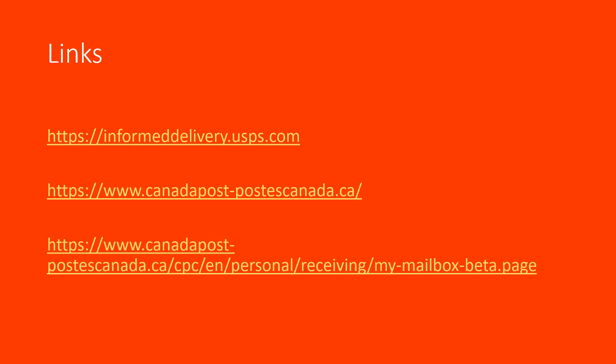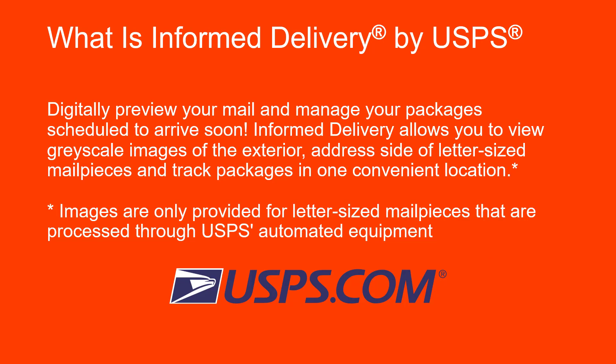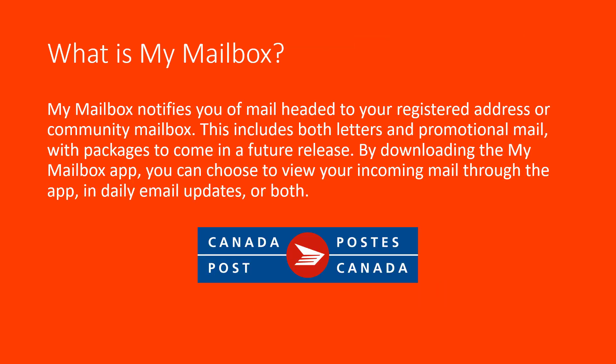What is Informed Delivery by USPS? Digitally preview your mail and manage your packages scheduled to arrive soon. Informed Delivery allows you to view grayscale images of the exterior address side of letter-sized mail pieces and track packages in one convenient location. Images are only provided for letter-sized mail pieces processed through USPS automated equipment. My Mailbox notifies you of mail headed to your registered address or community mailbox, including both letters and promotional mail, with packages to come in a future release. By downloading the My Mailbox app, you can choose to view your incoming mail through the app, in daily email updates, or both.